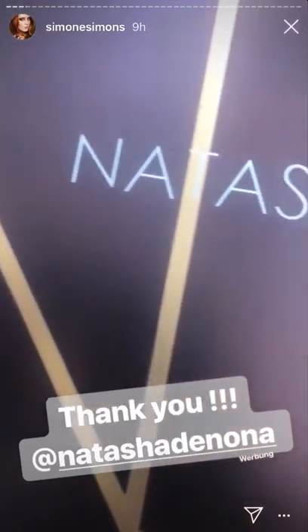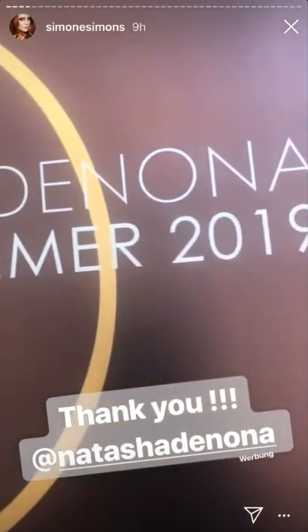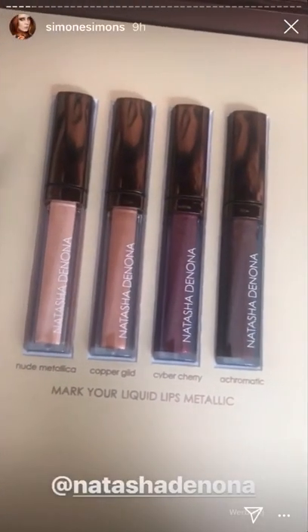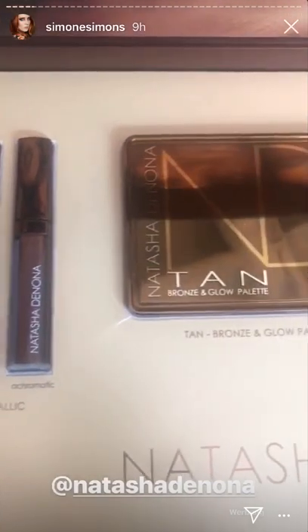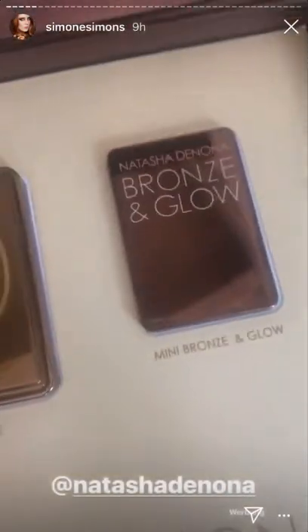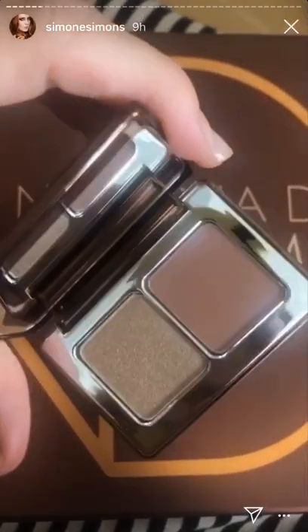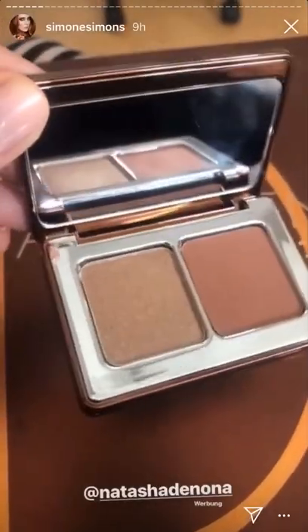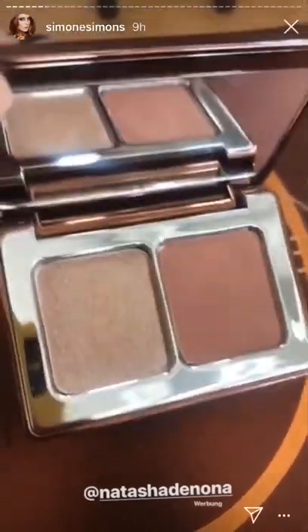I was so excited when I got the news that another Natasha Denona package was on its way — this is the summer 2019 collection. This is super cute and will definitely land in my makeup bag, my travel makeup bag, and everyday makeup bag.